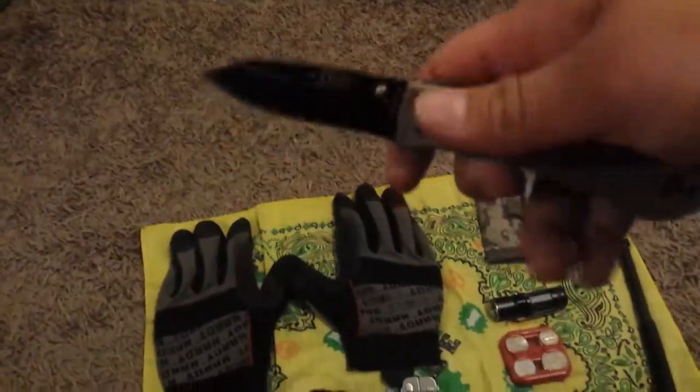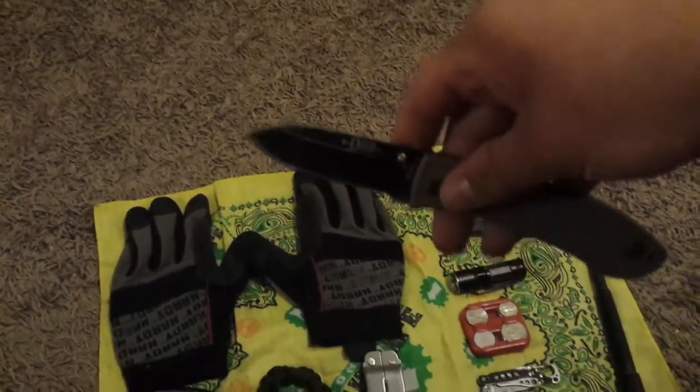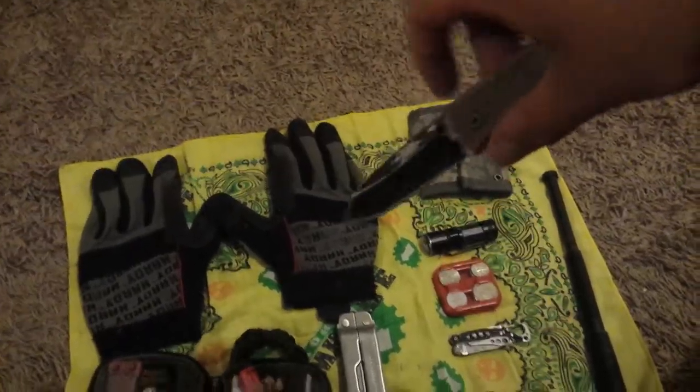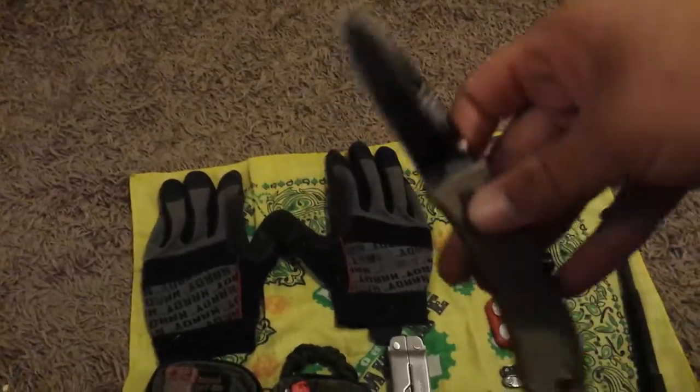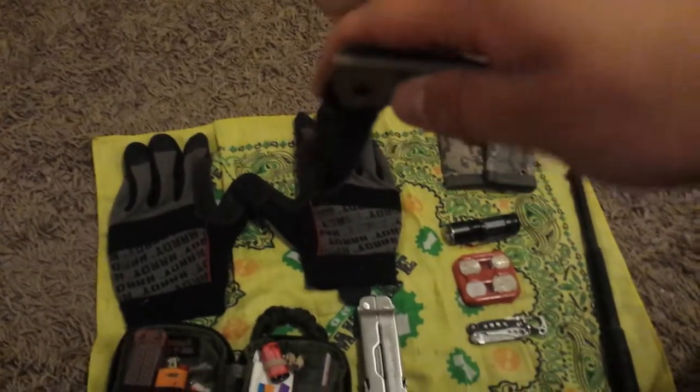My mainstay is my K-Bar dojo knife. The story behind it is that my friend bought it, beat the ever-living crap out of it, and sold it to me. I made it nice and sharp — beautiful knife, and cheap too.